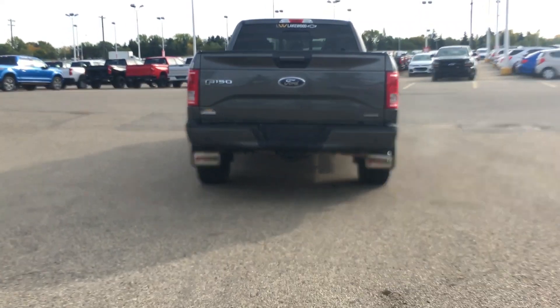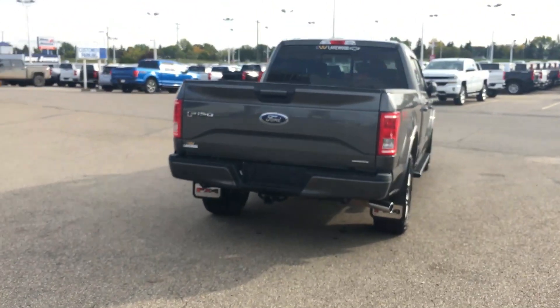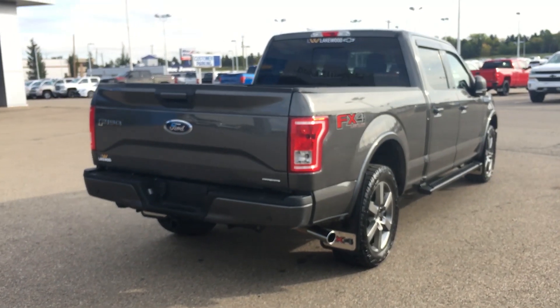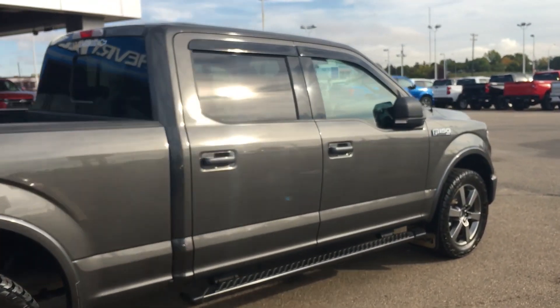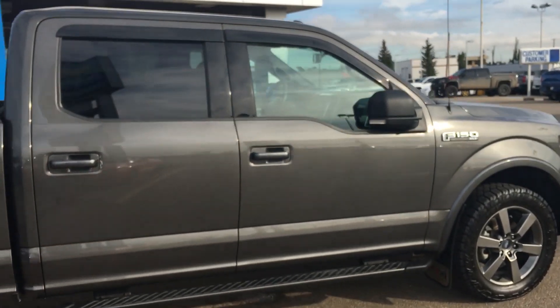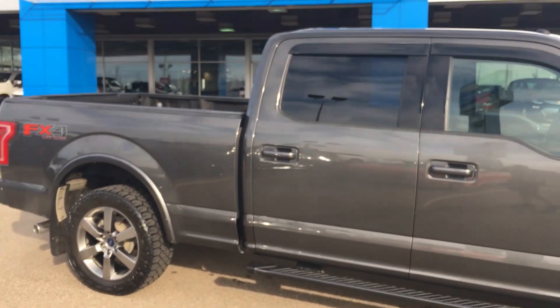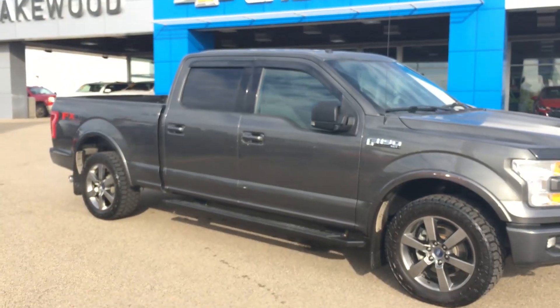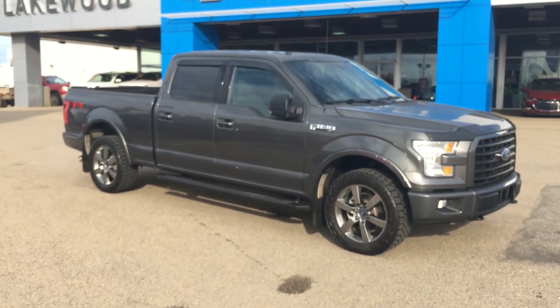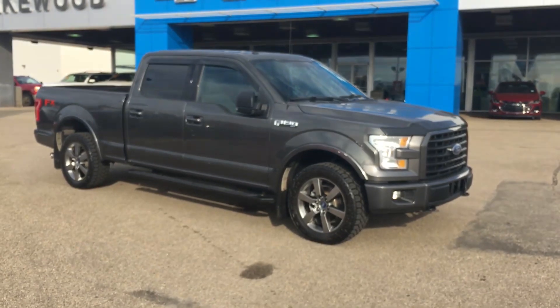The box is all completed, but we do not have time to linger because there is tons on the inside. This truck has traction control, electronic stability, and brake assist. This is an F-150 FX4 XLT off-road here at Lakewood — I'm going to go on the inside of this vehicle.